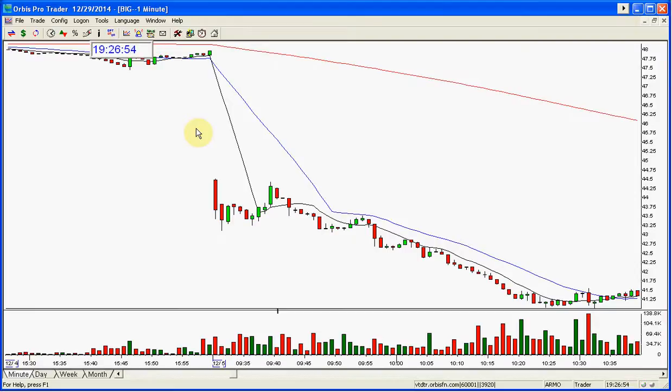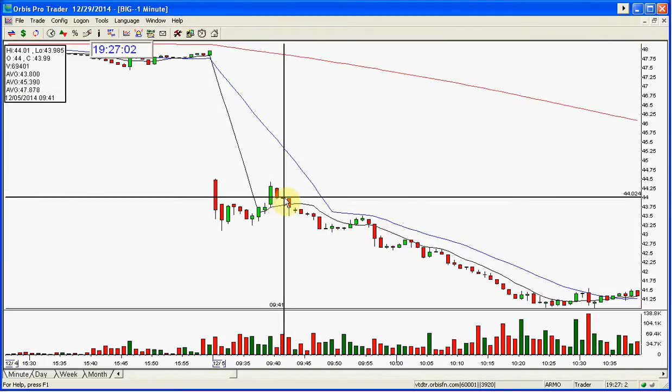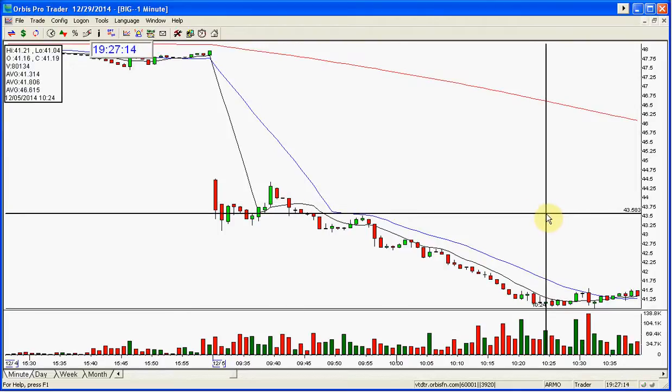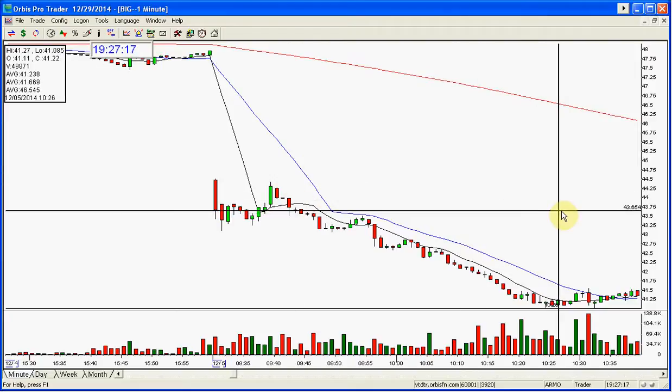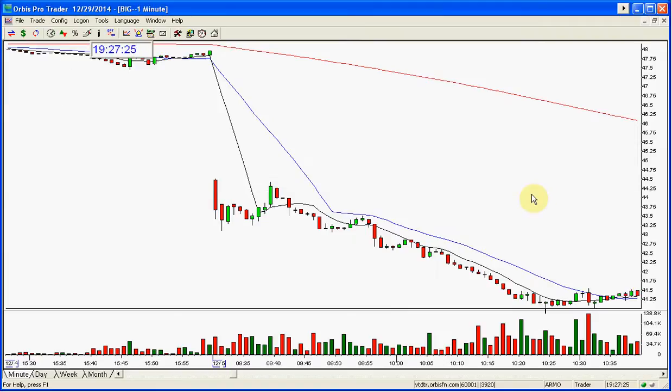This is day trading where you're in the trade — for example at 9:41 — and then you're getting out of it. Let's say you got out down here at 41.04 or thereabouts; the stock moved three dollars, and it's still only 10:25 in the morning. If you have a thousand shares and it moves three dollars, that's three thousand dollars. The amount of buying power you need to borrow a thousand shares of a $44 stock depends on your account; different brokers offer different leverage, so you have to talk to your broker about that.